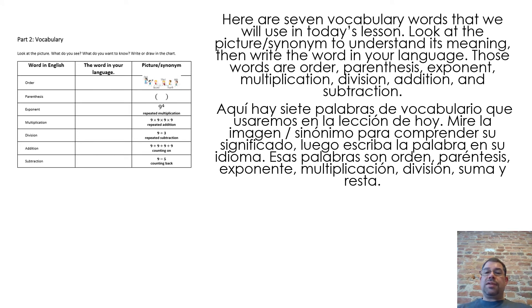Here are seven vocabulary words that we will use in today's lesson. Look at the picture or synonym to understand its meaning, then write the word in your language. Those words are: order, parentheses, exponent, multiplication, division, addition, and subtraction.